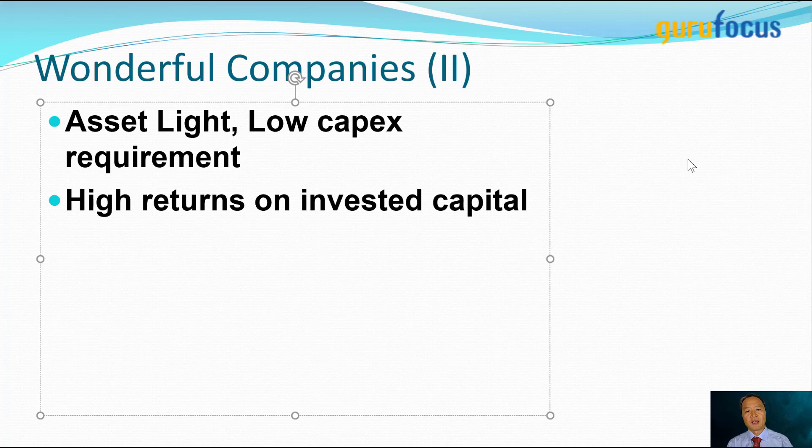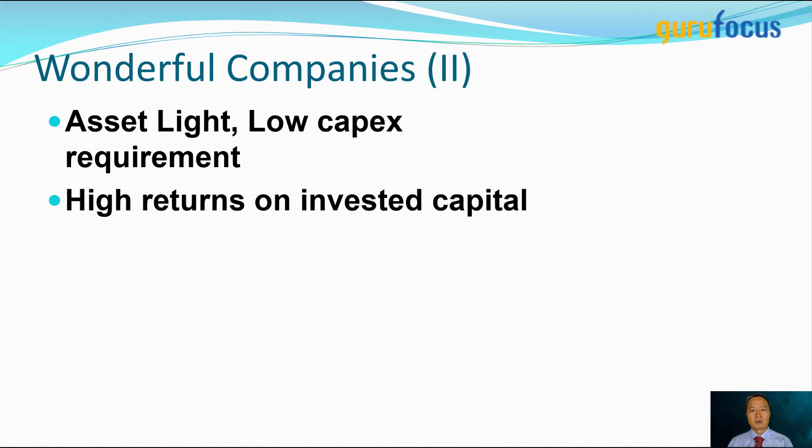So what is an asset-light business? An asset-light business means a company does not need lots of tangible assets, such as buildings, machines, warehouses, cars, equipment — anything like that. It doesn't need a lot of them. Or it needs maybe a computer, a few computers, or very light equipment that doesn't have to be heavily invested.